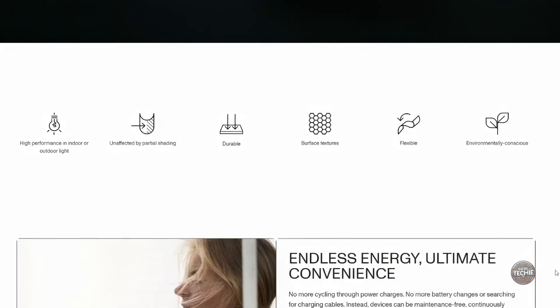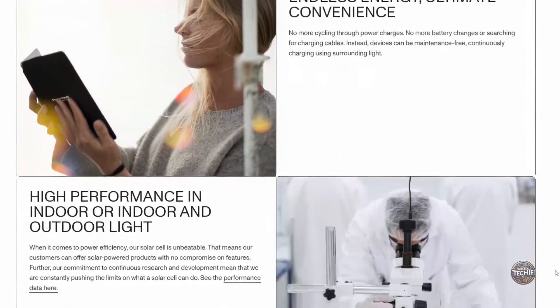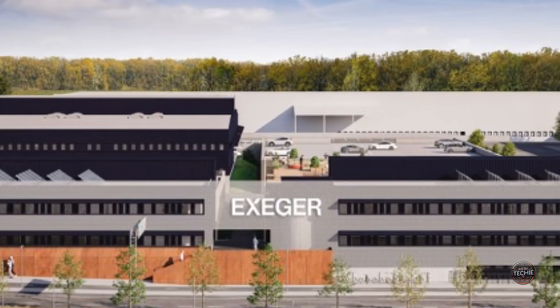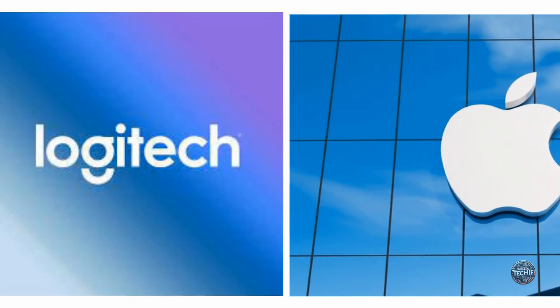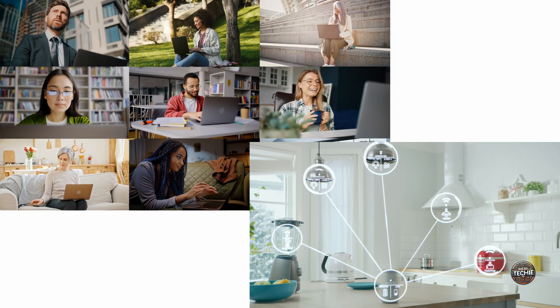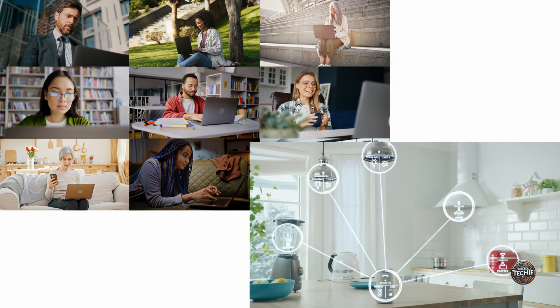Though still in its early stages, Exeger's technology promises to revolutionize these concepts by producing millions of square meters of solar cells yearly. Their ambitious goal of impacting a billion people by 2030 highlights a potential significant shift in global energy reliance. As companies like Logitech and Apple start integrating this tech, our interaction with devices may fundamentally change, offering seamless and perpetual energy solutions. Who knows — the device you're watching this on could soon be powered by PowerFoil.